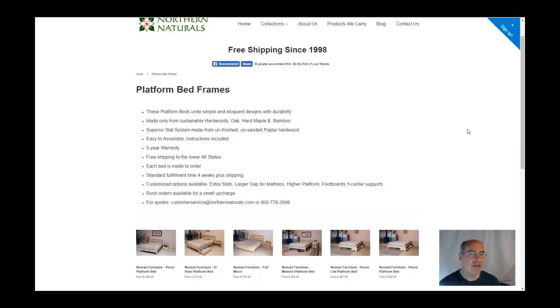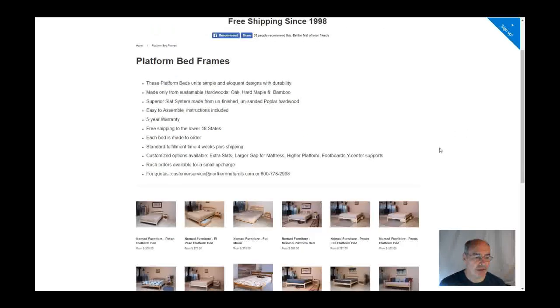Very easy to assemble and disassemble. And the thing about these beds is they are so sturdy, so well made, so well designed that they will not wobble. Unless your floor wobbles, these beds are not going to wobble. So we really like these.